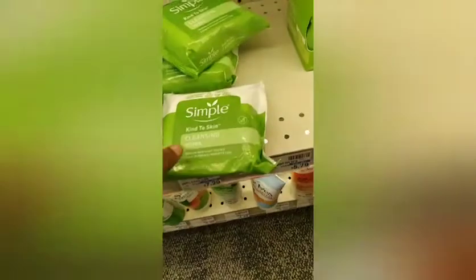I headed over to the Simple skincare. They were $7.99 each and it was Spend $12 get a $4 ECB, and this is also an Ibotta rebate.